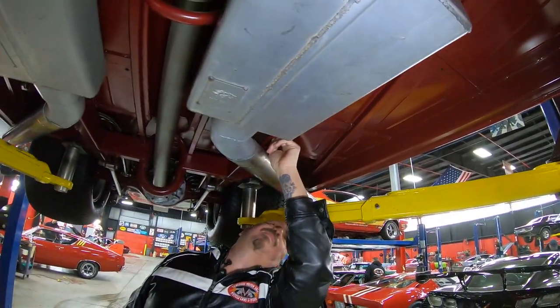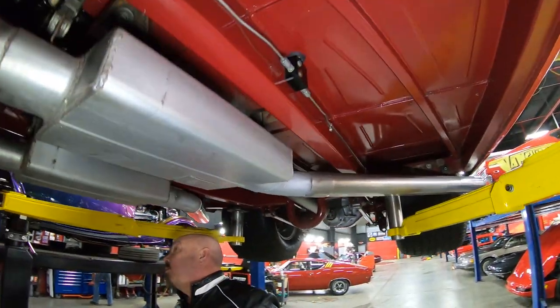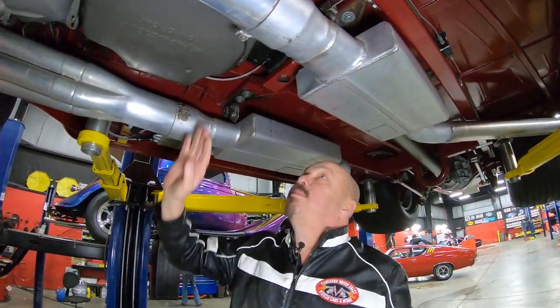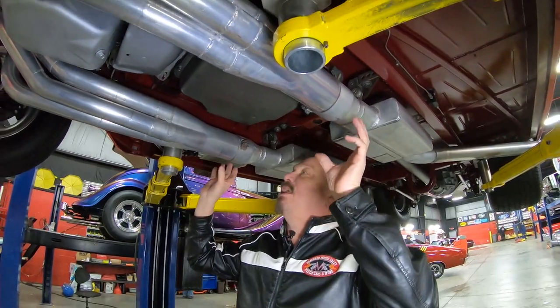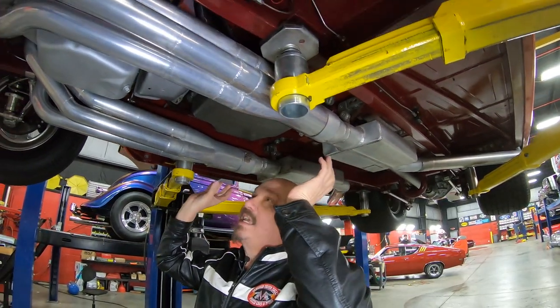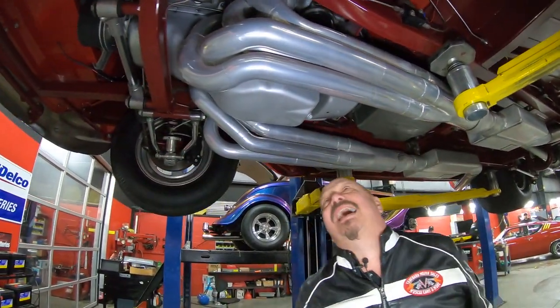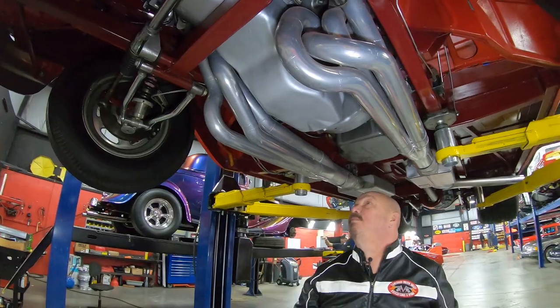We got the brake lines running here nice, looking sweet. We got a cooler mounted over here looking good. Turbo 400 trans, of course. And then look — you want to talk about long tube headers? Look at these babies. And you want to talk about a bundle of snakes? Look at that — all twisted up, looking good. All those TIG welds looking beautiful. This thing looks sweet.